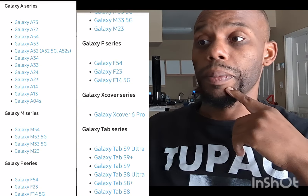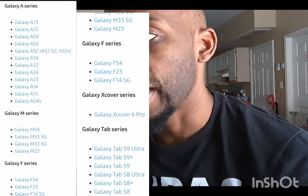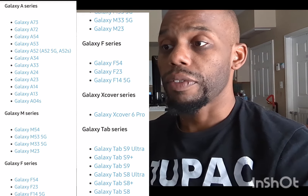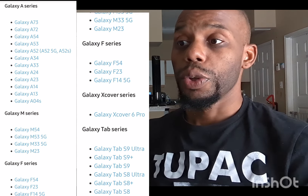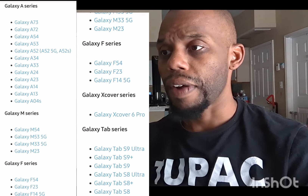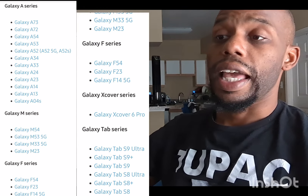From the A series, starting from the A73 down through the A54, A72, A52, A34, A33, A24, and so on. From the M series, you get the Galaxy M54, M53 5G, M33 5G, and M23.